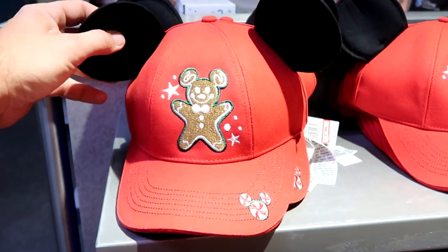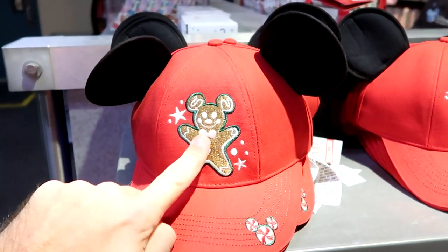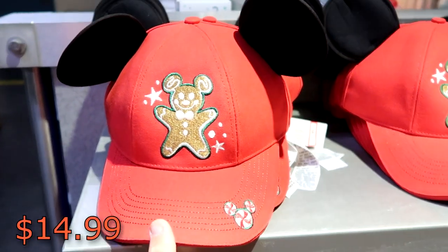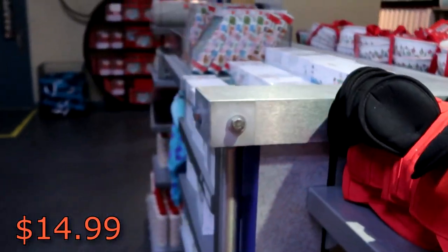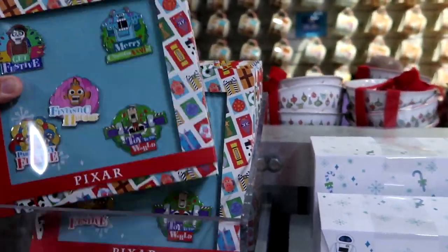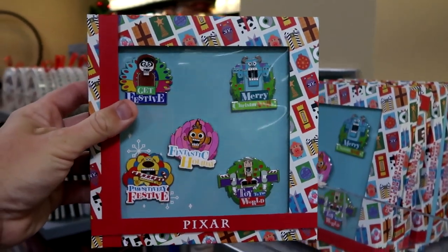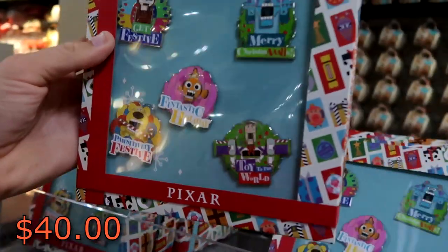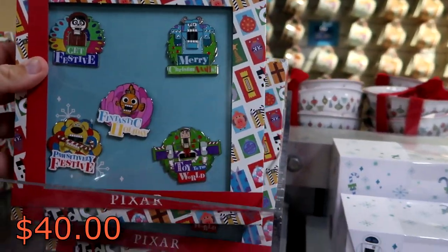Also some really fun Mickey gingerbread hats — you have your little gingerbread man there, a little Mickey treat. Those are $14.99 from $30. Over here is a five-pack set of different Pixar pins from this past holiday collection — that's really nice, $40 marked down from $80.